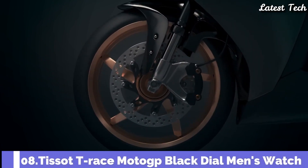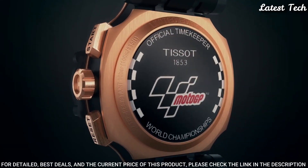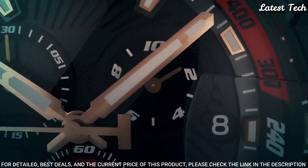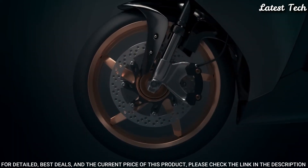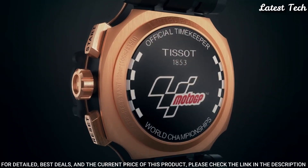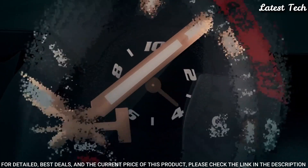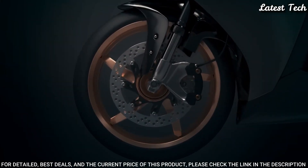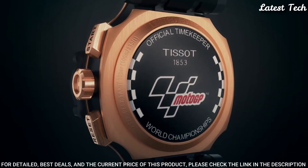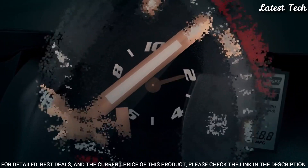Number 8: Tissot T-Race MotoGP Black Dial Men's Watch. Rose Gold PVD Stainless Steel Case with a Black Synthetic Strap, Fixed Black PVD Bezel, Black Dial with Luminous Rose Gold Tone Hands and Index Hour Markers. Dial Type: Analog. Chronograph ETA Caliber G10.212 Quartz Movement, Scratch-Resistant Sapphire Crystal, Round Case Shape, Case Size 43mm, Case Thickness 12.7mm, Bandwidth 22mm. Water Resistant at 100m. Functions: Chronograph, Rattrapante, Date, Hour, Minute, Small Second. Swiss Made.